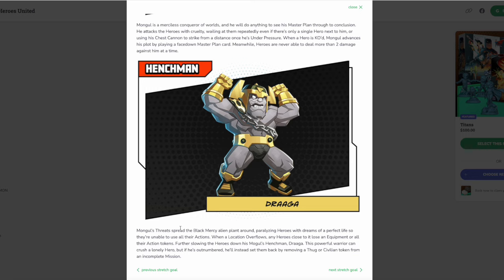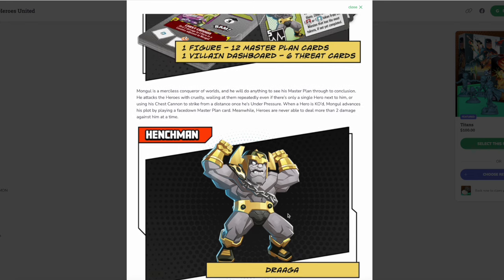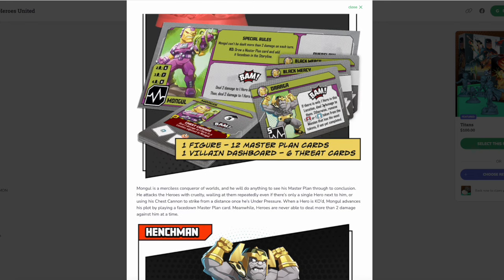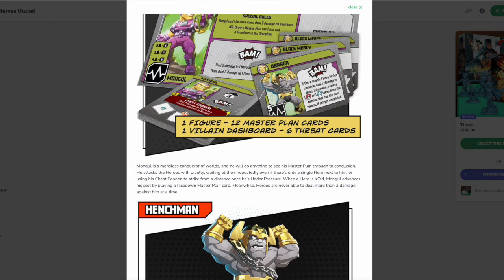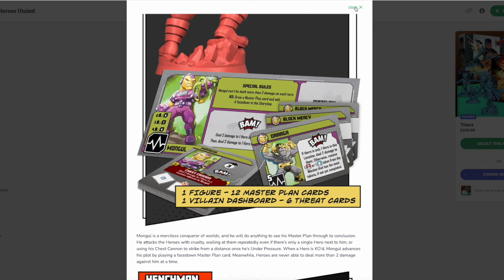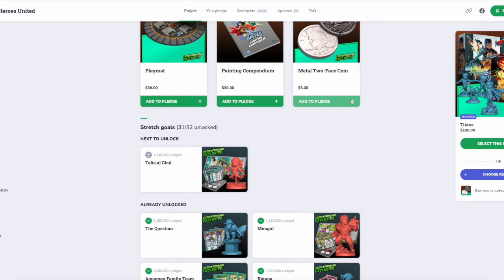Mongul's threats spread the Black Mercy alien plants around, paralyzing heroes with dreams of a perfect life so they're unable to use all their actions. When a location overflows, any heroes close to it lose equipment or all their action tokens. His henchman Draga is a powerful warrior who can crush a lone hero, but if outnumbered will instead remove a thug or civilian token from an incomplete mission. Get rid of Draga fast when Mongul's around — this might actually be my first time seeing Draga!